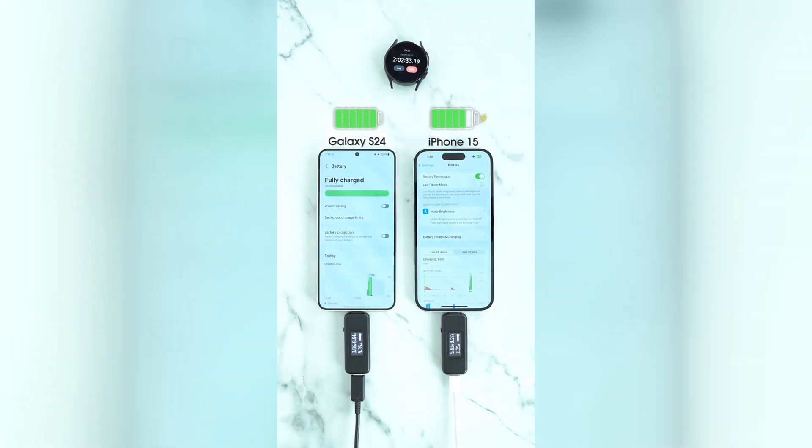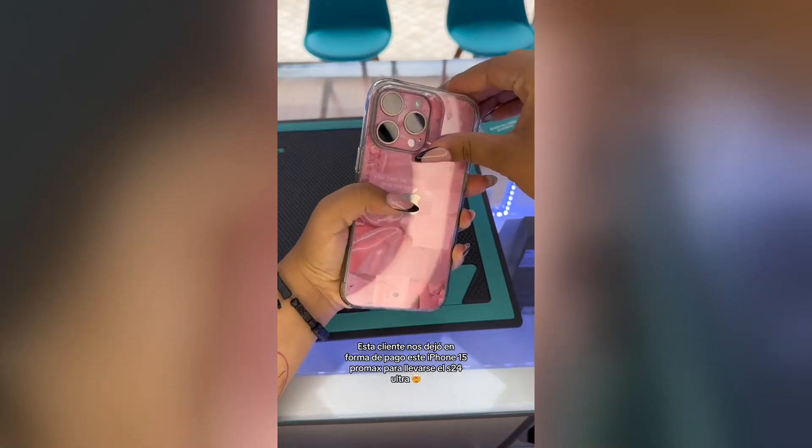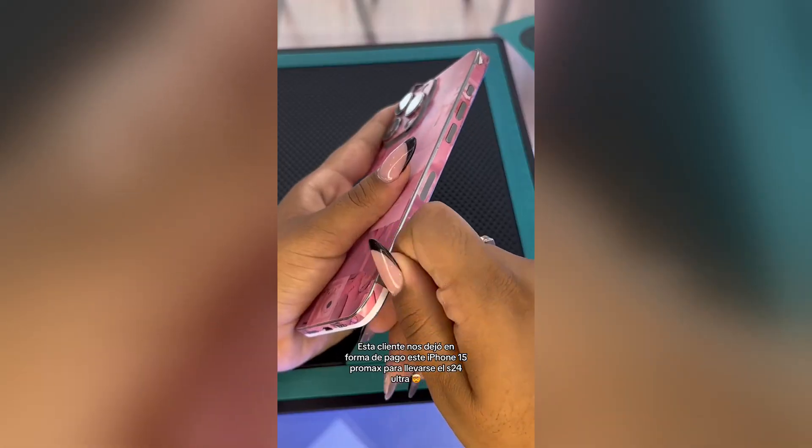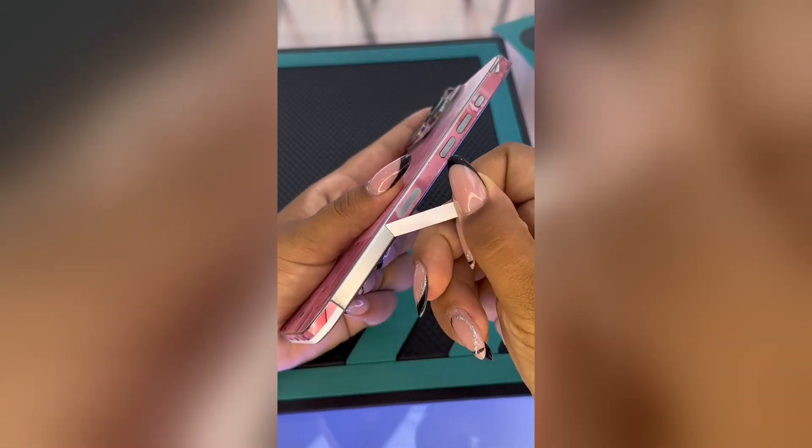The Samsung Galaxy S24 Ultra features a curved display with a sleek and stylish design. The phone is available in a variety of colors, including black, white, green, and burgundy.